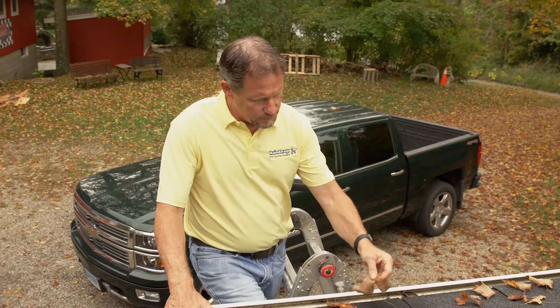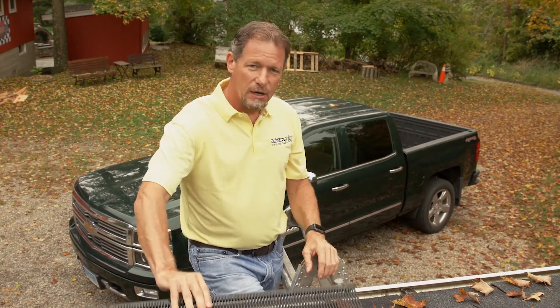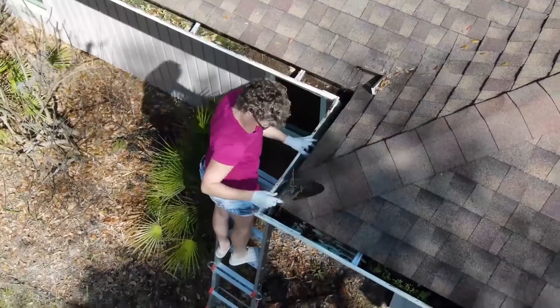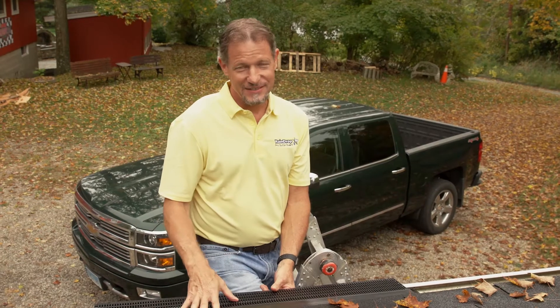So it doesn't take many leaves for a gutter to clog. Raindrop gutter guard will prevent that. People clean their gutters every single year and it's a hassle — how do they know when they need to clean their gutters?